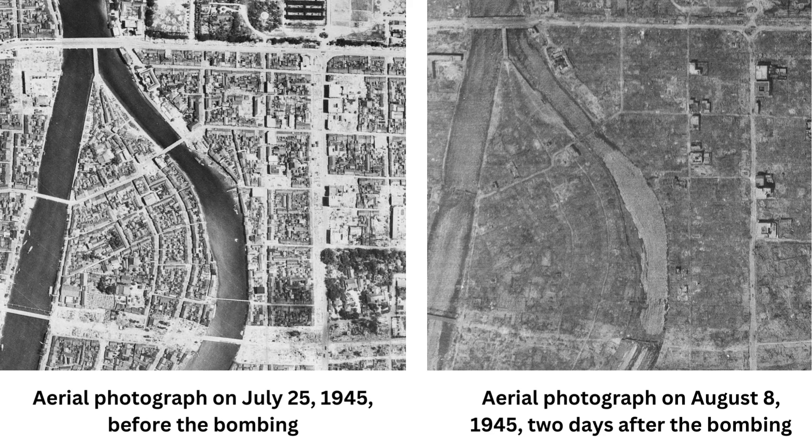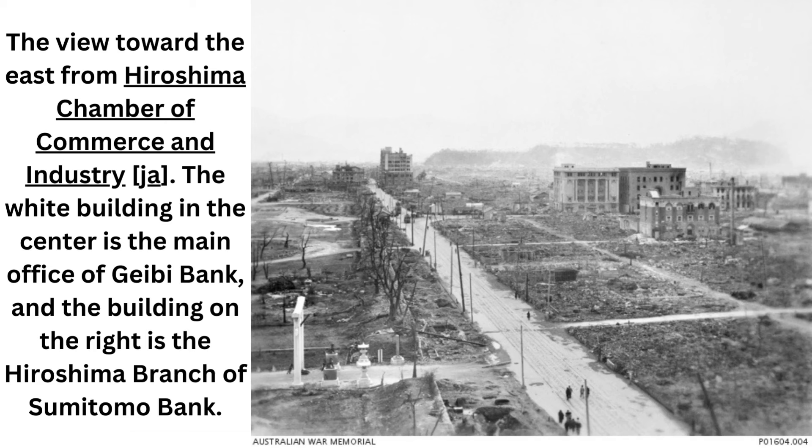Three days after that blast, the United States detonated a second atomic bomb, nicknamed Fat Man, over Nagasaki. The Plutonium-239 bomb released a 21,000 ton (19,000 metric tons) explosion that produced similar patterns of destruction and death across the city. Emperor Hirohito announced Japan's surrender on August 15 and signed the formal declaration on September 2, 1945, ending the hostilities in the Pacific War and bringing World War II to a close.